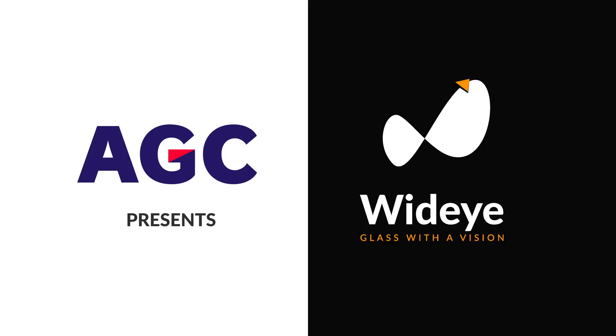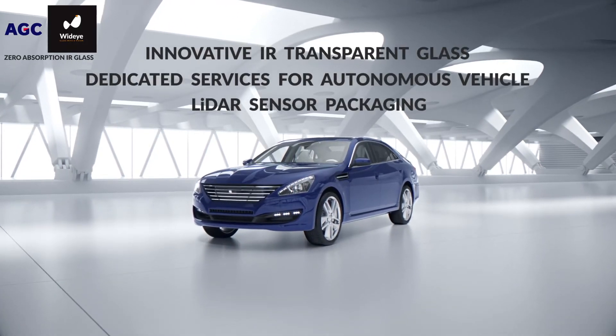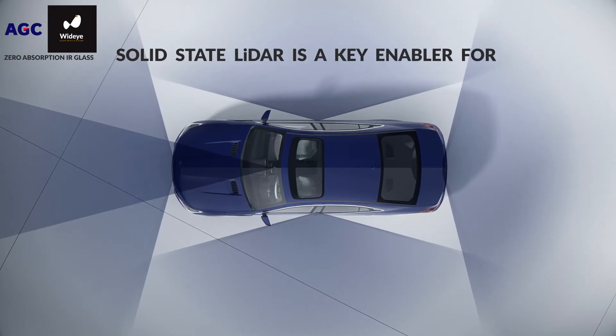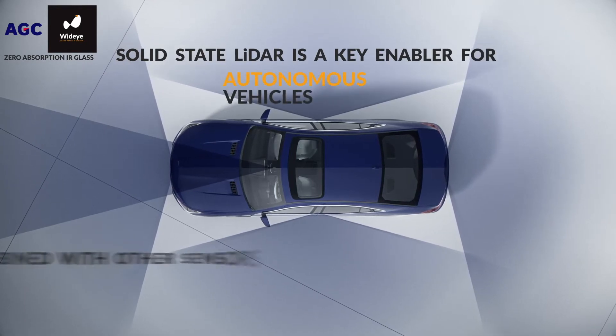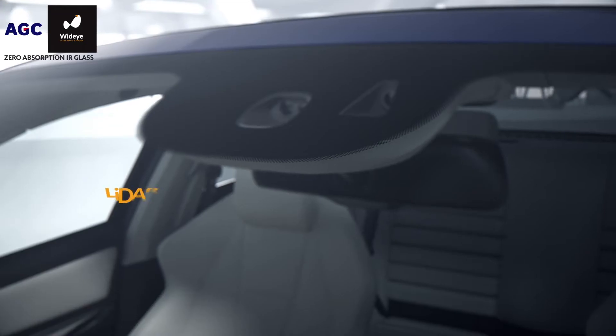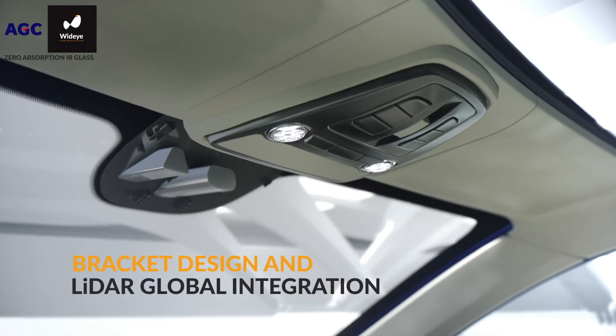AGC is proud to present WideEye, a state-of-the-art infrared transparent glass solution and a dedicated service for autonomous vehicles and LiDAR sensor packaging. LiDAR is the key enabler for autonomous vehicles. It works together with other sensors to provide artificial drivers a 360-degree view. Sensor Fusion will guarantee maximum safety for passengers.